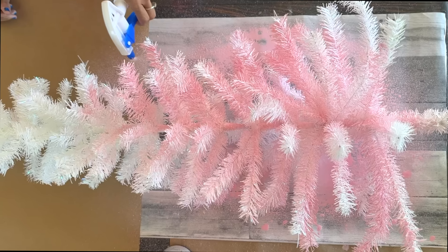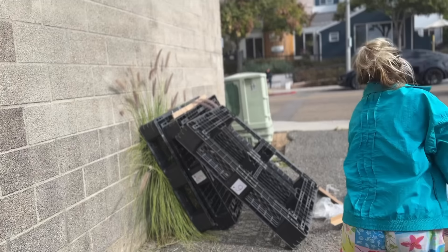Coming up, we painted Christmas trees from the dollar store pink and aqua, and we threw paint at the brick wall.